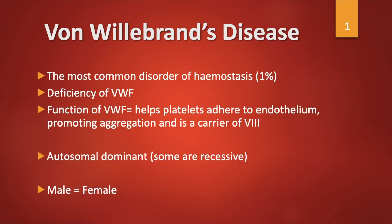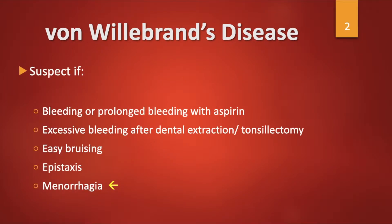It is autosomal dominant mostly, but some cases are recessive. The male to female ratio is 1 to 1. You suspect von Willebrand's disease if the patient has prolonged bleeding with aspirin, excess bleeding after dental extraction or tonsillectomy, easy bruising, epistaxis, and menorrhagia.